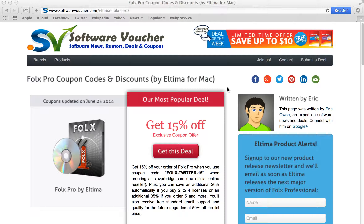Hey, it's Eric here from SoftwareVoucher.com. If you're looking to save on your next purchase of Ultima software, then you've come to the right place. Here at Software Voucher, we specialize in tracking the latest coupon codes and promotions.